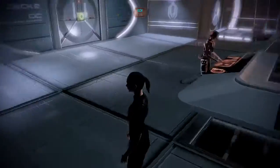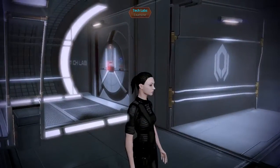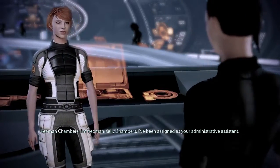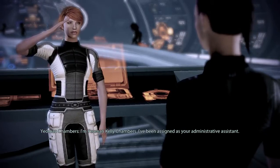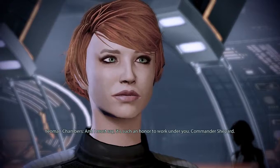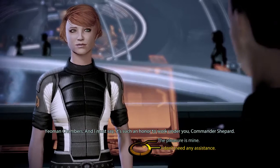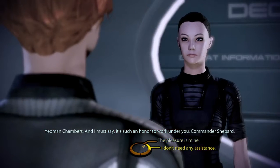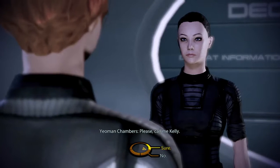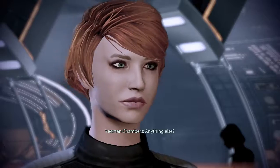Tech labs are closed — pretty sure we have to recruit the doctor before we can go in there. I'm Yeoman Kelly Chambers, assigned as your administrative assistant. I'll manage your messages and help you monitor the crew. It's such an honor to work under you, Commander Shepherd. I'm glad to have you on the team, Miss Chambers. Please call me Kelly. Sure, why not.